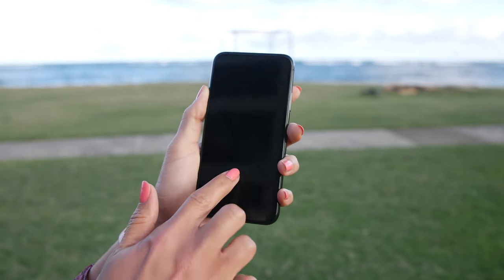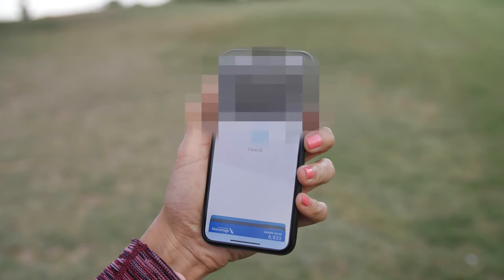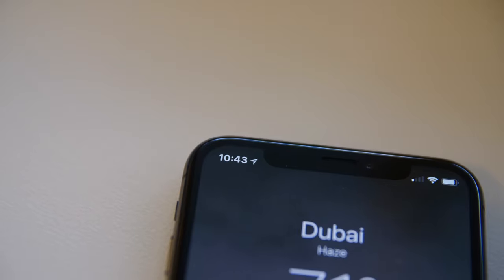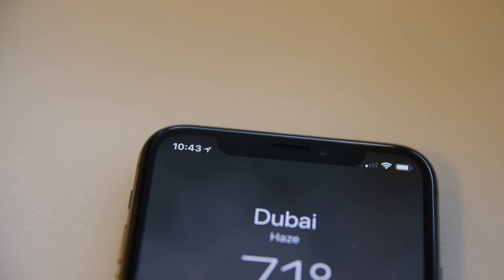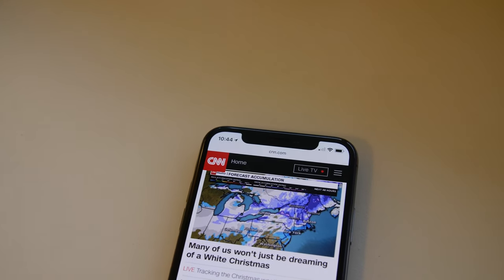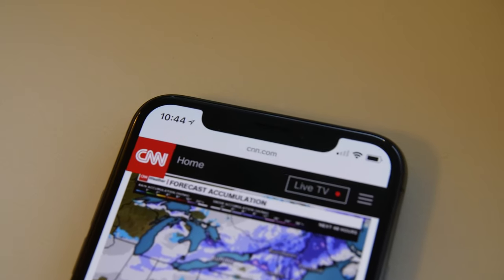Using Face ID to pay was really easy — just double tap the side button, show your face to the camera, hold it next to the reader, and that's all you have to do. I hated the notch when I first saw it, but you don't notice it too much when you're using the phone. It was less of an issue than I had previously thought.